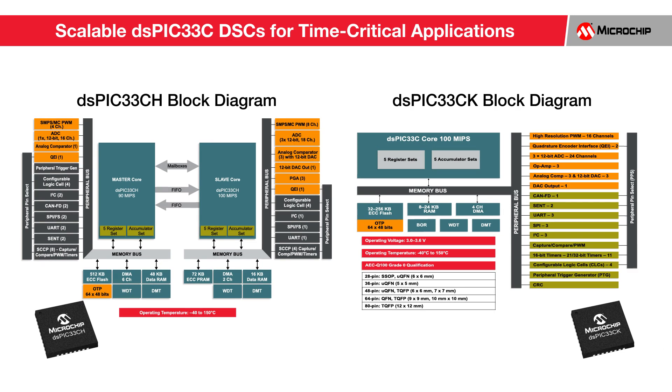All DSPIC33C devices deliver accelerated signal processing capability for real-time control applications. The devices have the perfect mix of precision analog and control peripherals for sophisticated applications such as automotive sensor nodes, actuators, high-efficiency wireless power, and high-performance motor control.